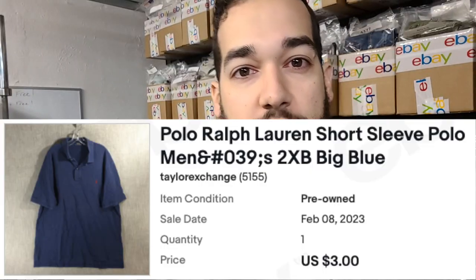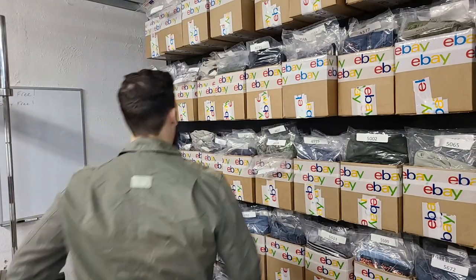Next up is a short sleeve Polo Ralph Lauren, size 2XB. Usually the 2XB sells for more money than this one did. Sometimes I price items way too high initially, don't check on them, no one sends lower offers, and then they end up hitting my sales and selling for pretty much just at cost.